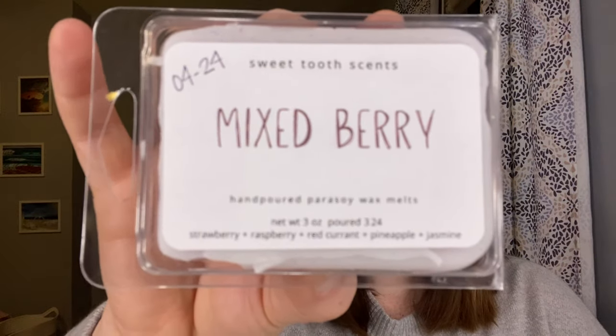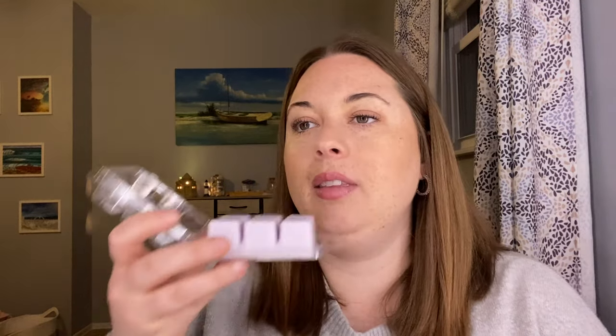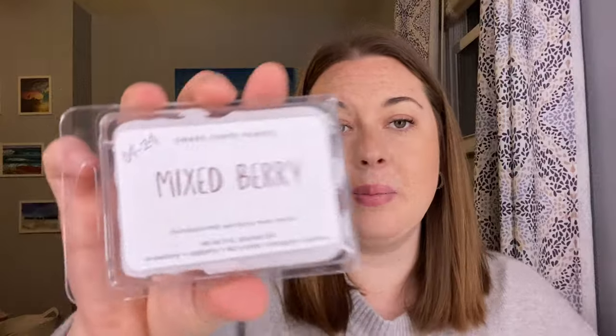Mixed Berry — this is a parasoy blend. Notes are strawberry, raspberry, red currant, pineapple, and jasmine. This is good. I definitely get the pineapple and jasmine, but I also get a red berry note — I couldn't quite pick out which berry. Very fresh and clean. Really getting the jasmine — it's a very fresh, clean, fruity floral scent. This is really pretty. I think that's going to be really nice for the spring and summer. I want more mixed berry.